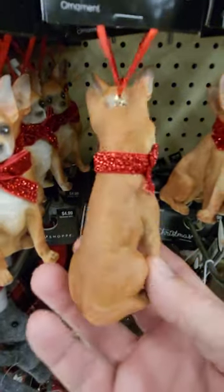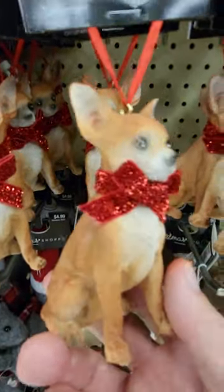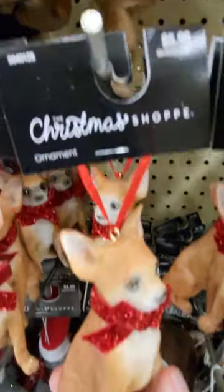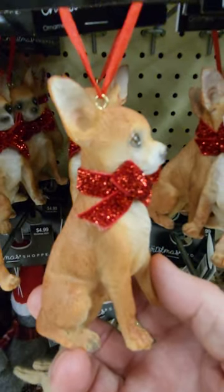They have some other dogs here, but that's cute for people who like this type of dog. It says the Christmas shop, and I am at Hobby Lobby in Davenport, Florida.